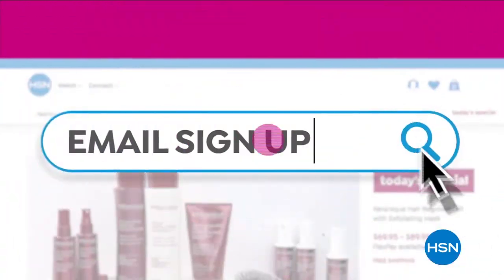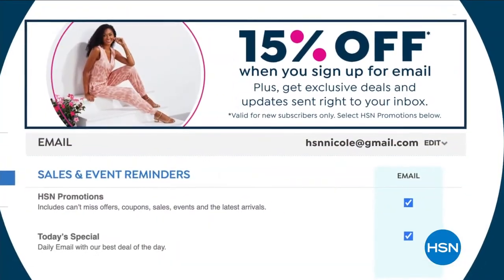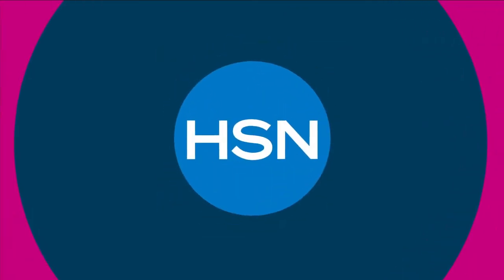Sign up today and keep an eye on your inbox - we'll send all kinds of good things your way monthly, but only if you're on our list.